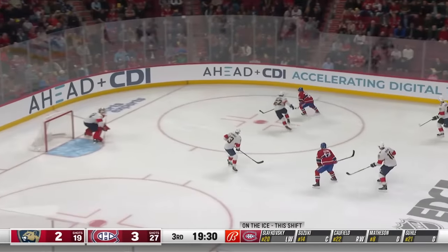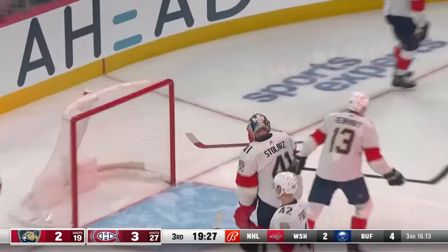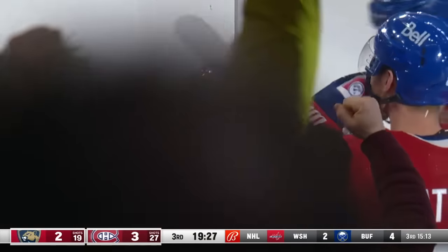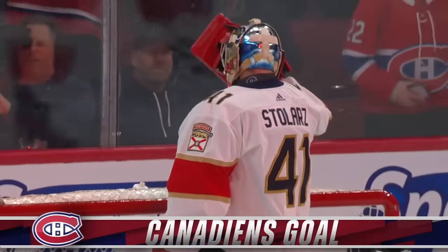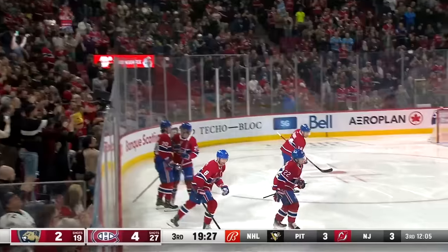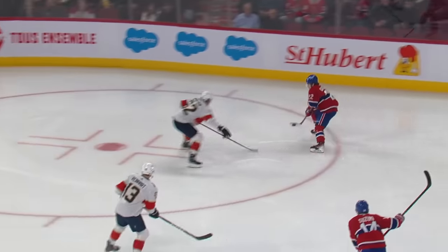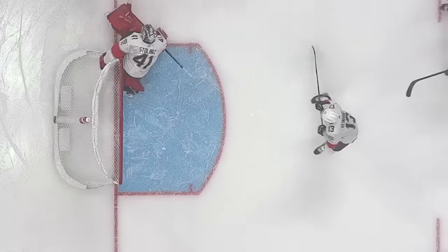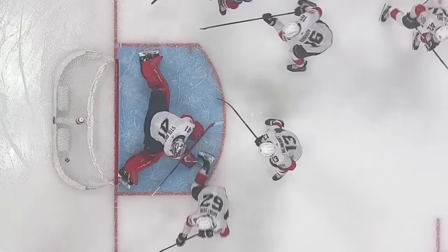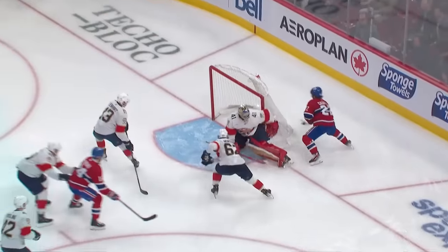Caulfield breaks in, circles and then he scores on the wrap-around! It's a two-goal game in the opening minute of the third period. Suzuki had two goals in the second period. Here's Caulfield — nifty move, goes behind the net. Stolarz — you don't see that very often — looked like he got wrapped up on that left post. He was a little tired, committed himself and just couldn't get across.